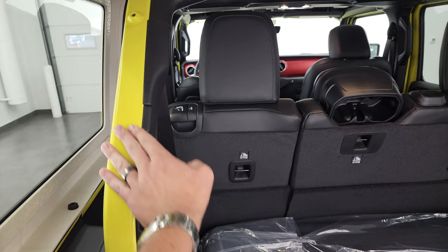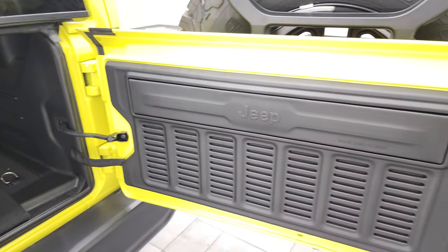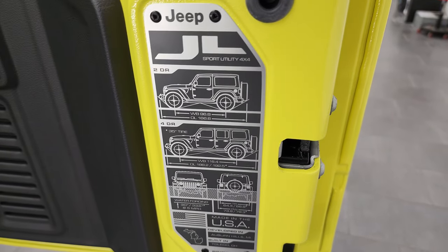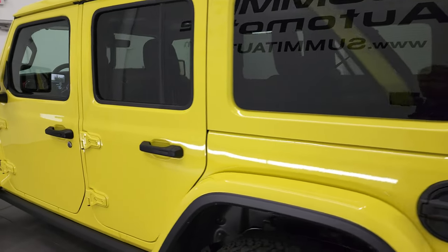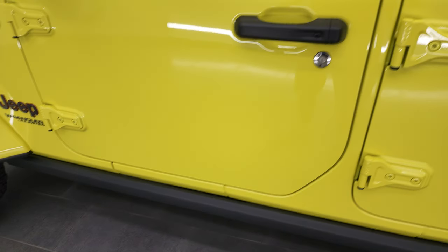You get these color match bars in here. Everything's painted nicely. You get the JL badges back here with the wheel base and overall length. This one does come with the rock rails, part of that Rubicon package.